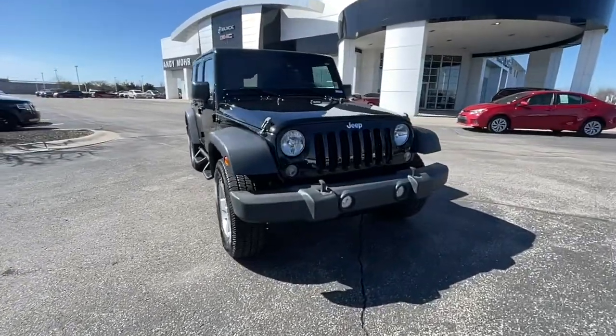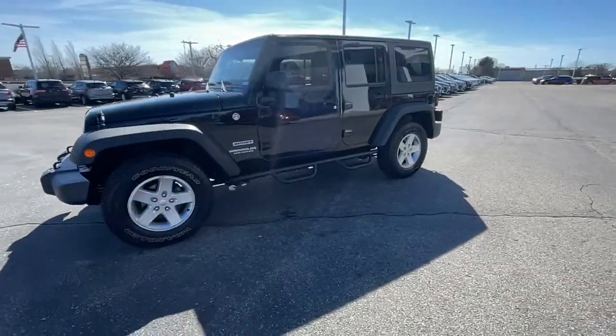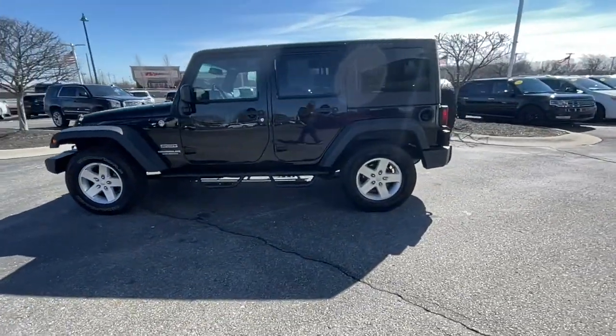Hop into the 2016 Jeep Wrangler. This vehicle still has fewer than 80,000 miles on the clock, so it won't last long.